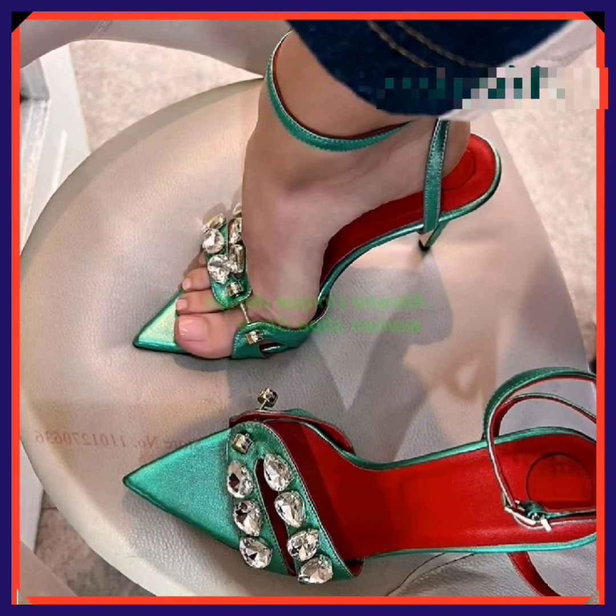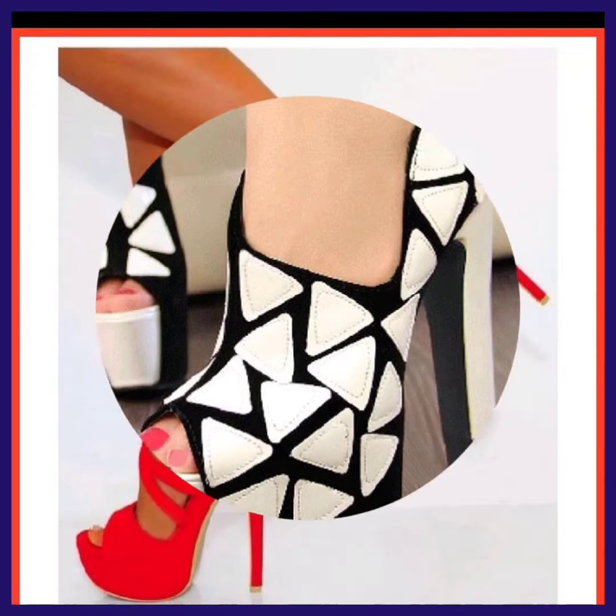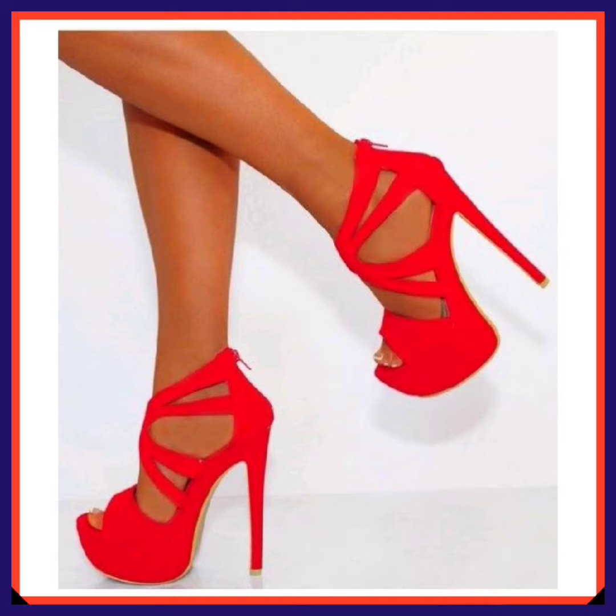If you are a high heel and footwear lover, on this platform you'll find them in really beautiful designs and different color combinations. Do check them out and comment below which type of video you want to see next, or if you have some new ideas, comment that below.